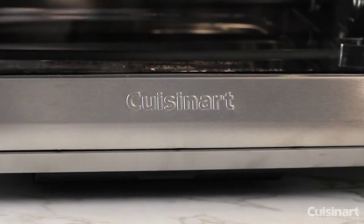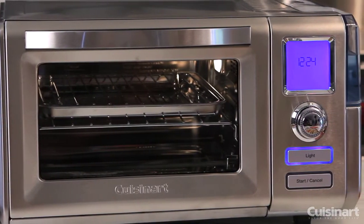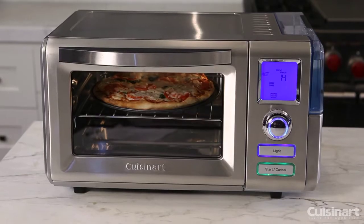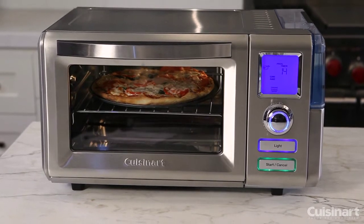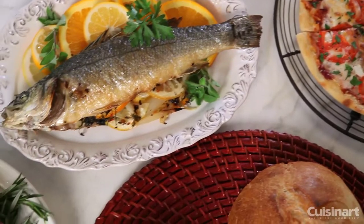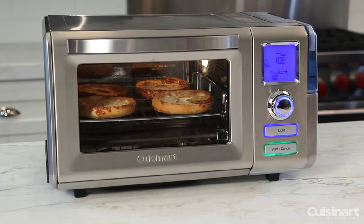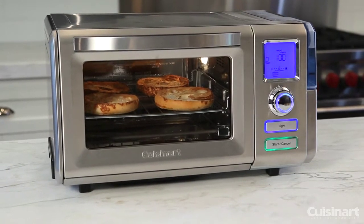The Cuisinart Combo Convection Steam Oven combines all of the traditional features of a countertop toaster oven broiler with the powerful combination of steam and convection baking. It also steam broils, super steams, proofs and bakes breads, and keeps foods warm. Plus, it even toasts like a conventional toaster oven broiler.